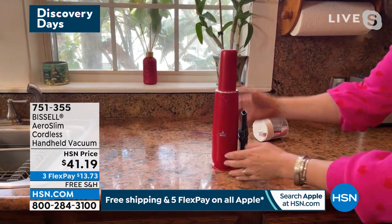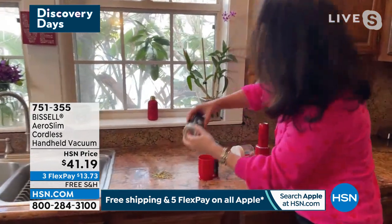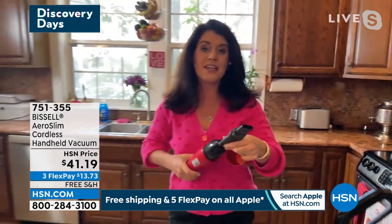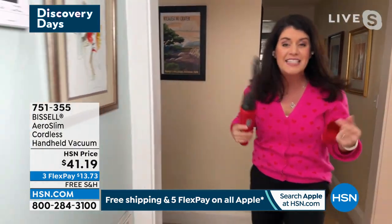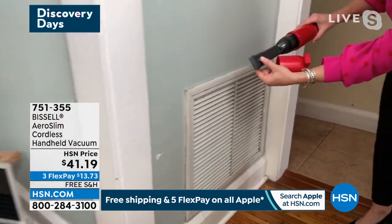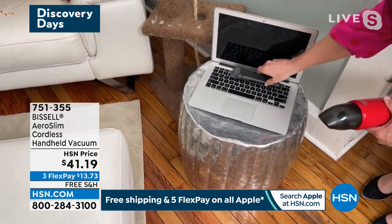It has a USB port so you can charge it anywhere, including in your car's glove compartment. Don't let the size fool you. Jenny takes it to the living room to demonstrate on carpet — picking up pet hair with the crevice tool, which is almost like an extension of the power. She's allergic to all her pets but loves that the extra washable filter means she never has to buy another filter and doesn't breathe in pet dander.